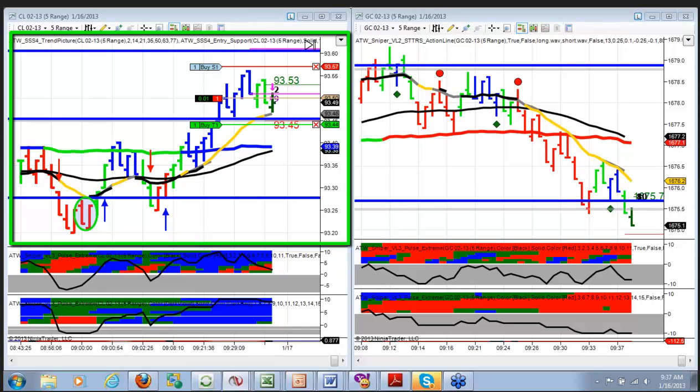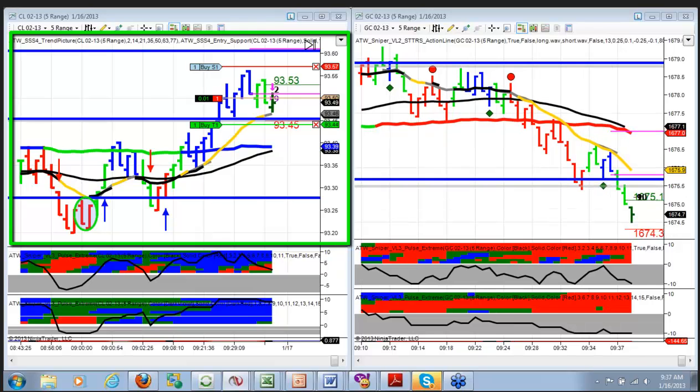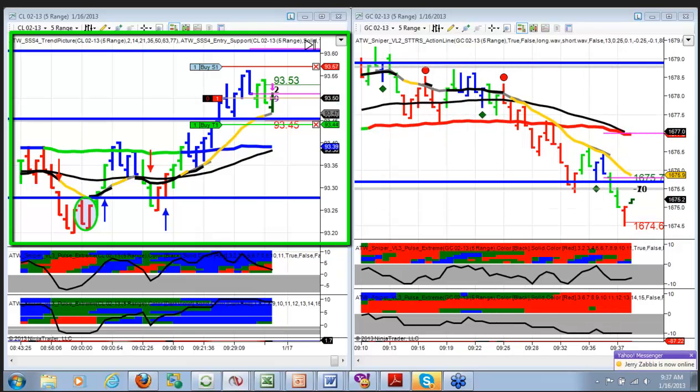Chop, chop, chop. Tough markets to participate in today. Gold's moving better now, it's moving down nicely. Definitely better price movement in gold.